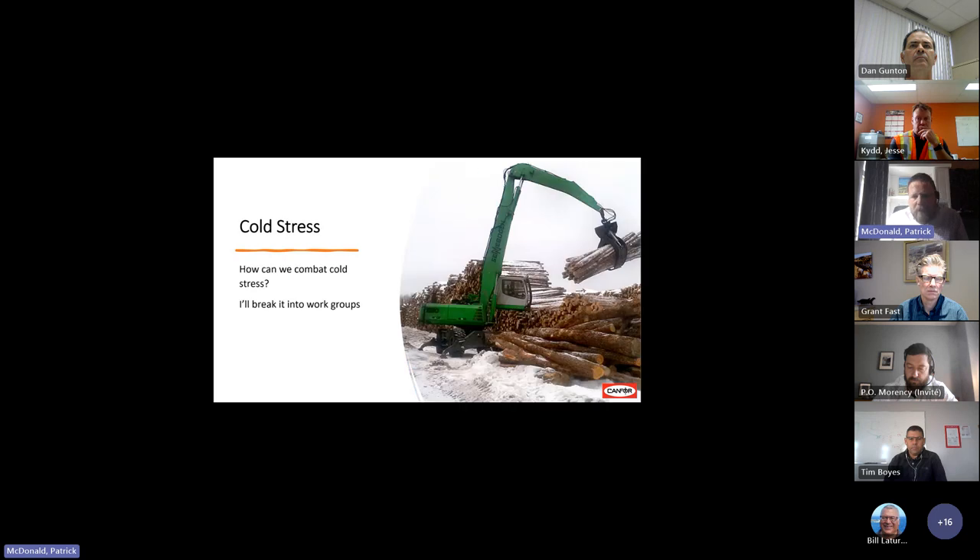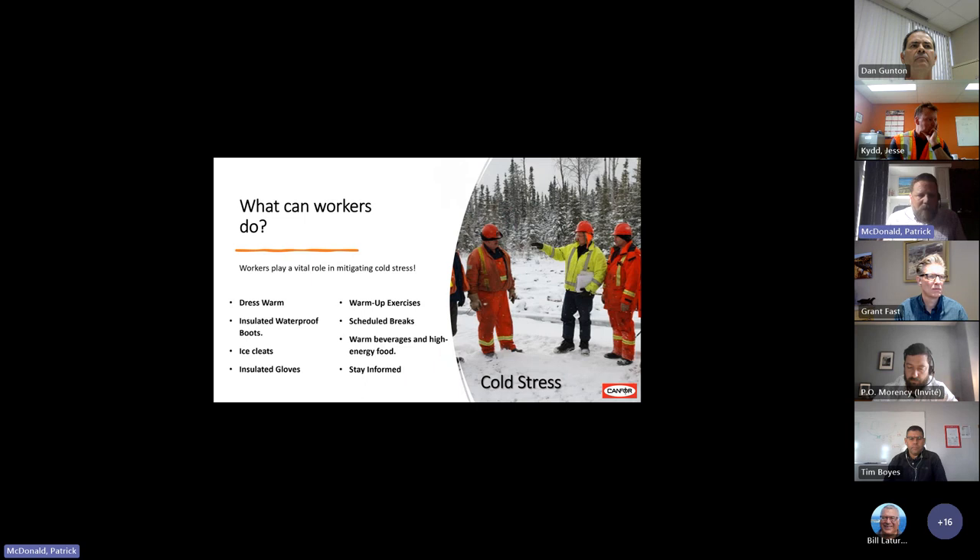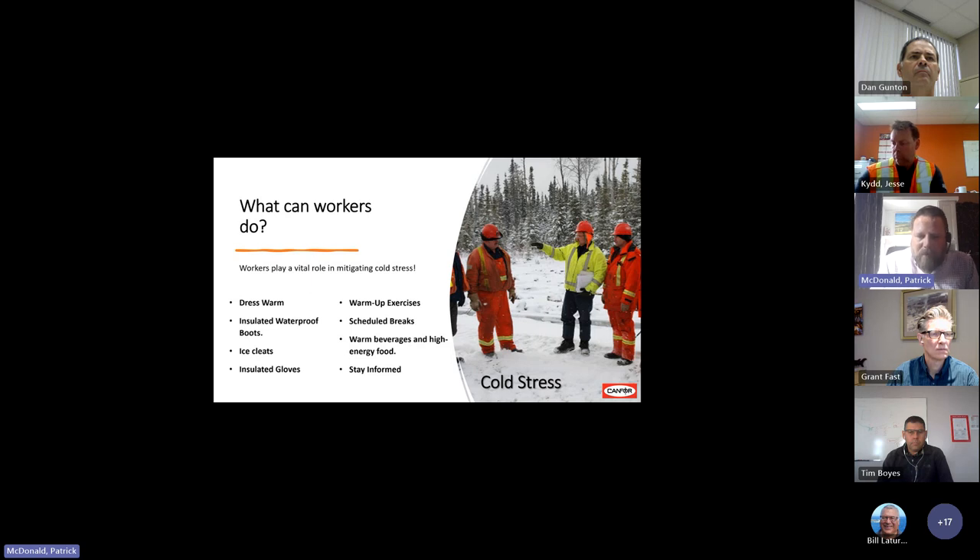Let's chat about how different work groups can combat cold stress in sawmills. What can workers do? Simply enough: dress warm. Use layers of clothing to protect against cold, moisture-wicking base layers, insulated waterproof boots, and wear provided ice cleats. I'll talk a little about insulated gloves that go down to minus 35 degrees Celsius. Incorporate warm-up exercises into daily routines, take scheduled breaks in warm areas, fuel up with warm beverages and high-energy food, and stay informed about weather conditions and early signs of cold stress.